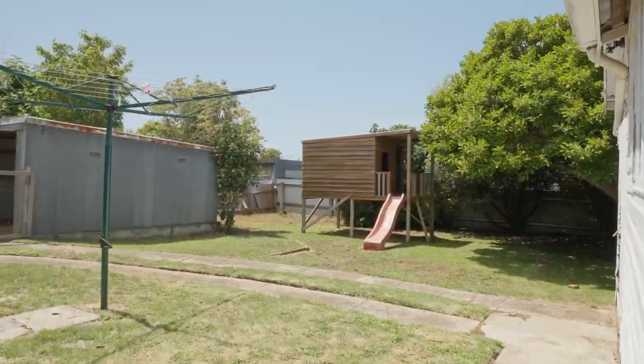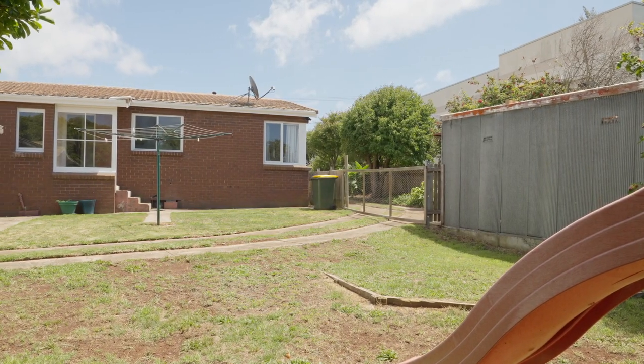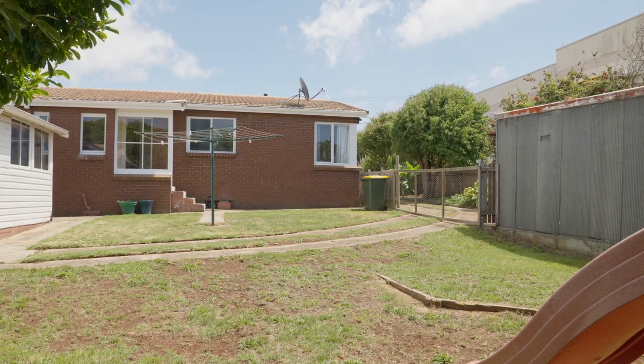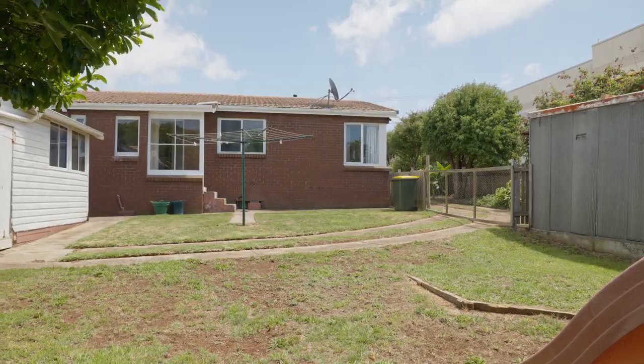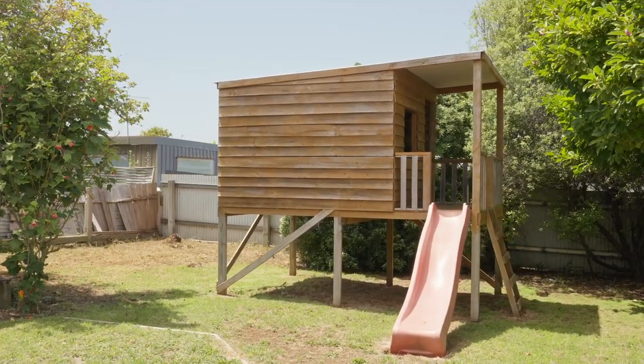But the real gem is the 809 square metre yard. Imagine summertime barbecues, kids playing in the yard, or simply soaking up the Tassie sunshine. This quiet neighborhood offers a true sense of community and a relaxed pace of life.